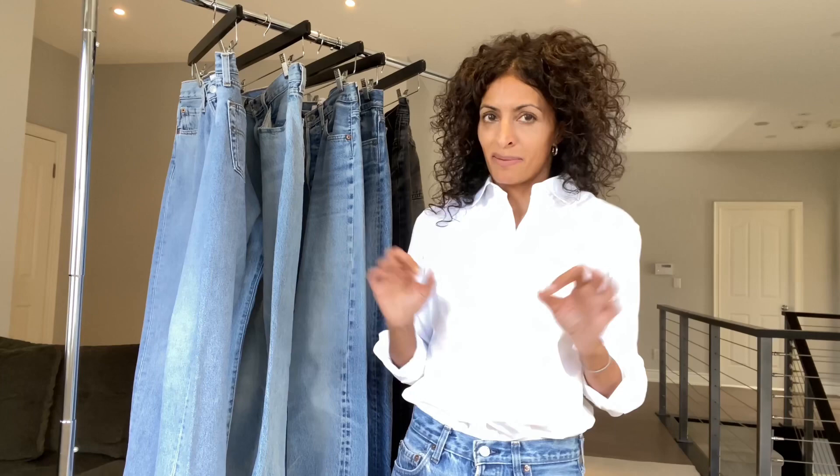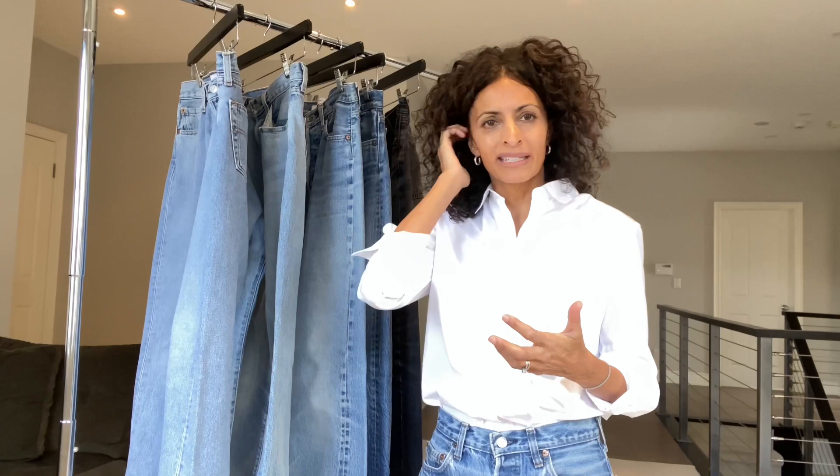You're also going to see orange tabs — those were reserved for trend pieces when they did bell bottoms or embellishments, things like that. I've also seen white tabs with black writing. This is where I'm out of my element — I know there are variations, but the red tab is classically theirs.